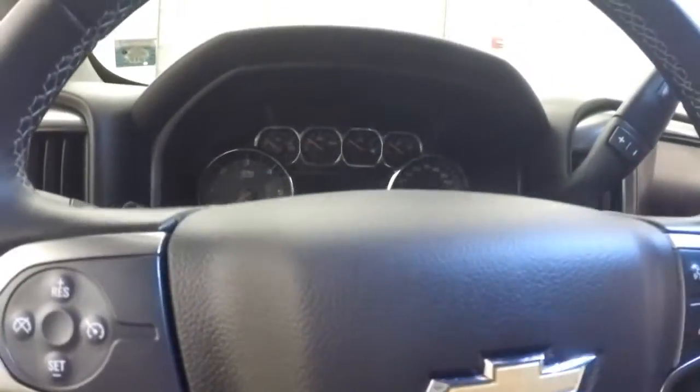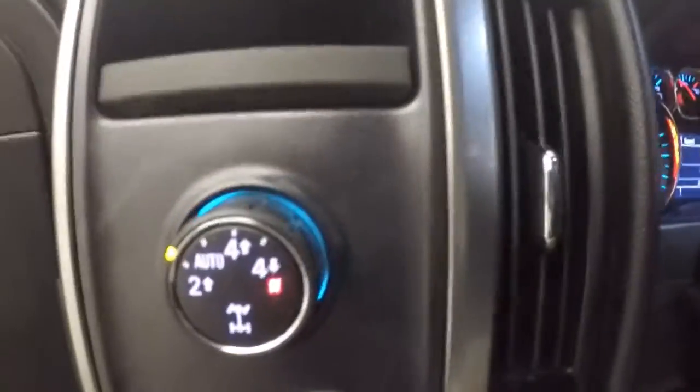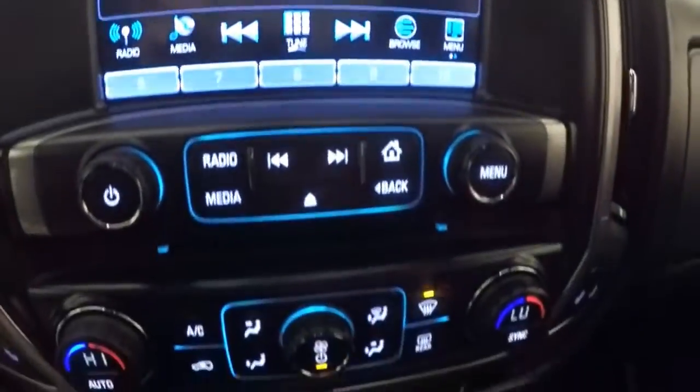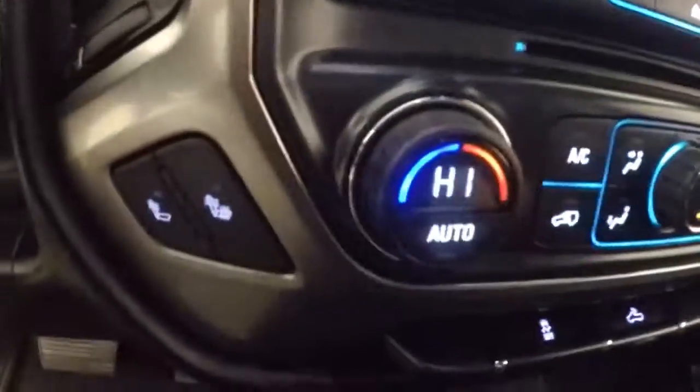Interior's in great shape. New controls on the door, power seat, cruise control, Bluetooth and stereo menu controls on the steering wheel. 4x4 control, touch screen display, stereo controls, dual climate, great heated seats.